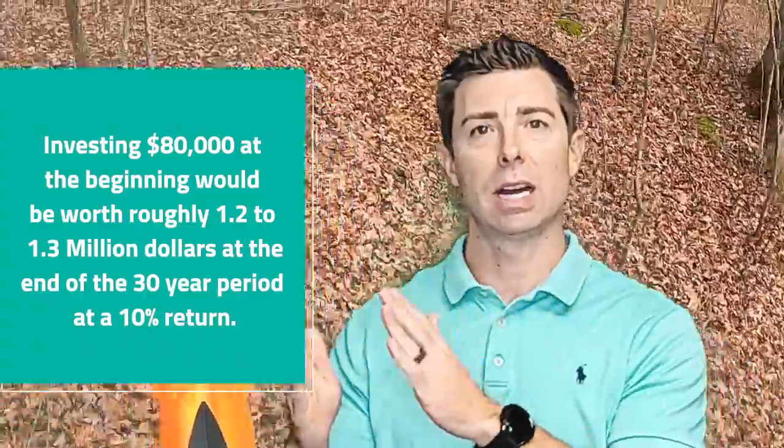Here's the biggest thing I want to illustrate: if you have an $80,000 investment that you start on day one of your mortgage, and you keep both the mortgage and the investment going for 30 years — using the Rule of 72, at a 10% return, your money doubles every 7.2 years. So $80,000 doubles once at 7.5 years, again at 15 years, again at 22.5 years, and again at 30 years — it doubles four times. That $80,000 turns into approximately $1.2 to $1.3 million over a 30-year span with a 10% return.